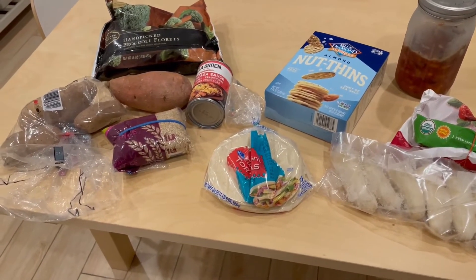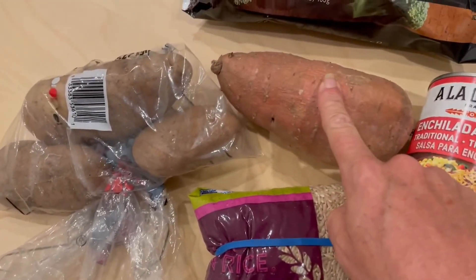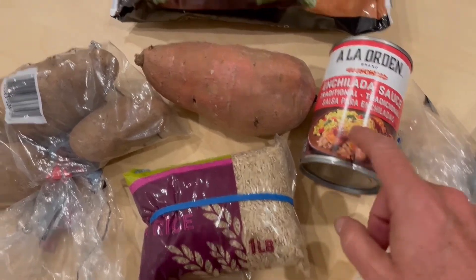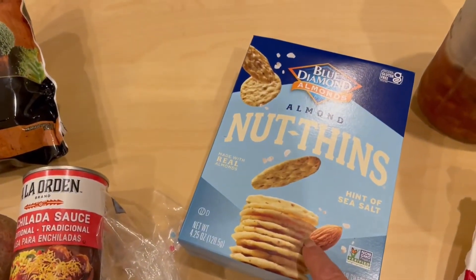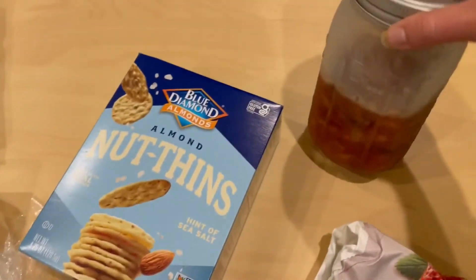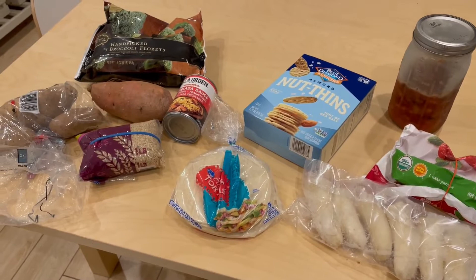These are some of the pantry, freezer, and fridge items I'm going to try to use up this week. I have three potatoes left, one sweet potato, some rice, tortillas, and this jar of enchilada sauce — not sure when I bought that, but it's in the pantry so I'm going to use it up. I still have broccoli. You might remember a couple weeks ago I got a really good deal on nut thins, so I've got this box and a couple more. I have frozen bananas, some frozen fruit leftover, and two servings of chili from the chili I made the other week that I froze.